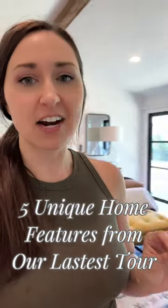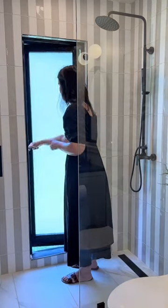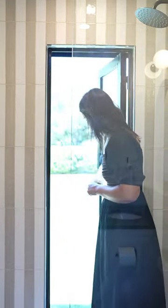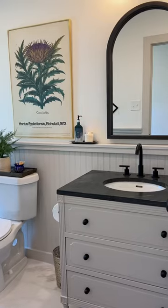I wanted to show you some clever ideas from this home. Number one, they have a door to the backyard in a shower. So like you can wash the dogs — it could be a pool bath if they added a pool. Super clever.